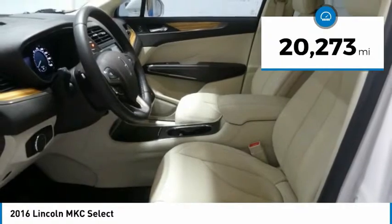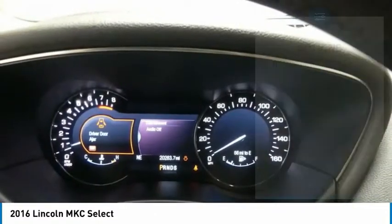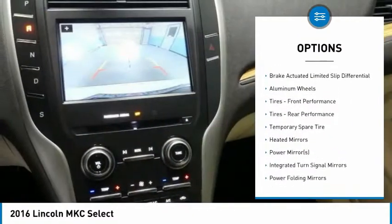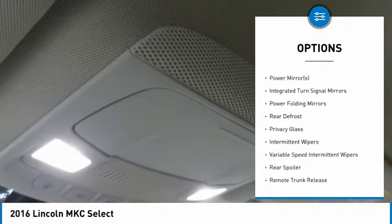This vehicle has less than 25,000 miles. Here are some of this vehicle's great options: steering wheel audio controls, keyless entry, power liftgate, anti-lock braking system, leather-wrapped steering wheel, Bluetooth.